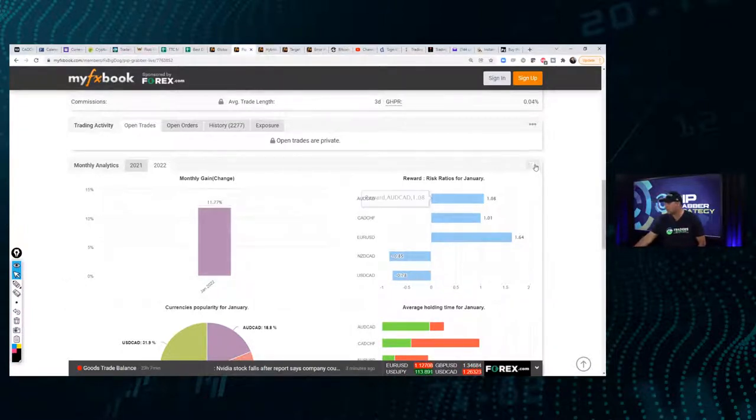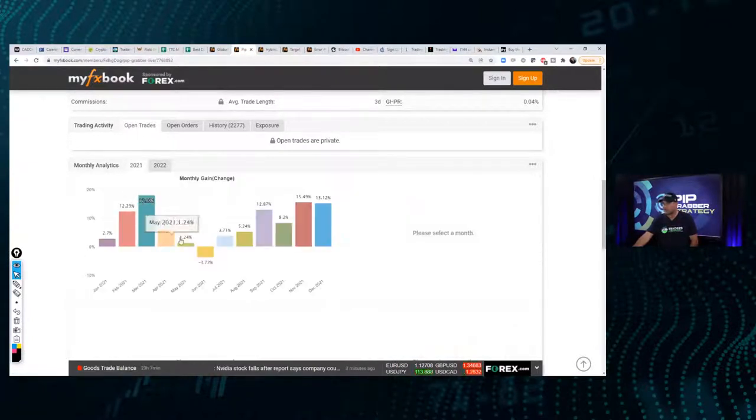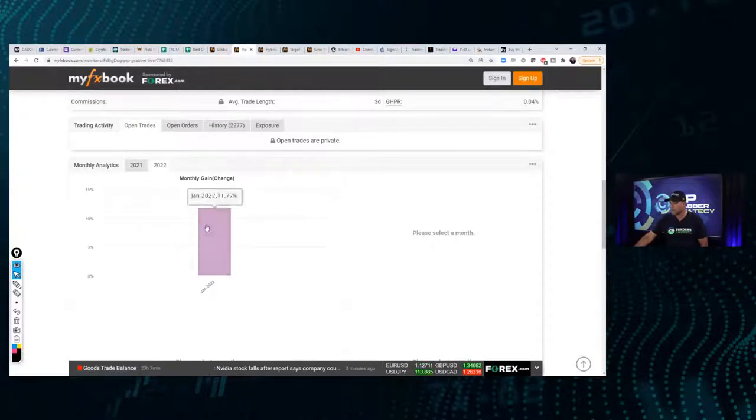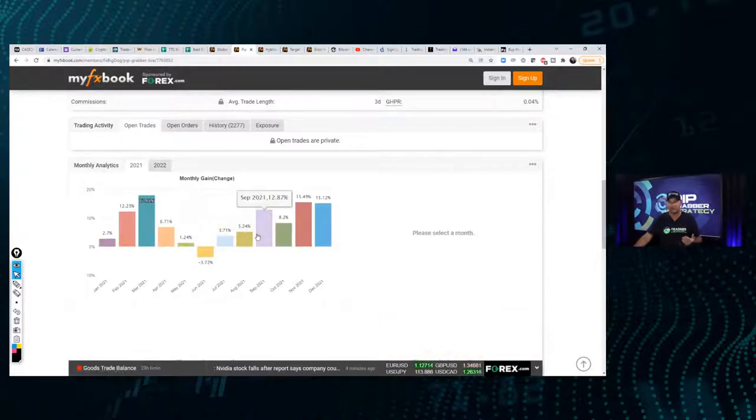We've captured 1,454 pips this month so far. We had a good month — in November and December we made 15% each of those months. We still got a few days left of trading so we could possibly do even better than last month. It's been a great three months so far.